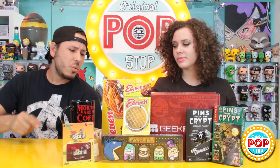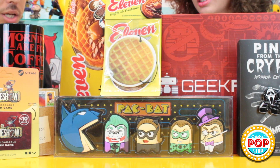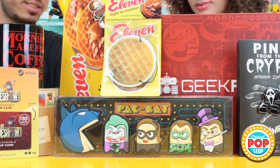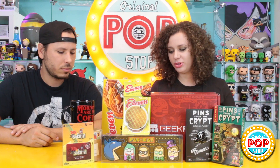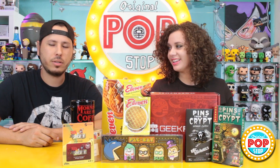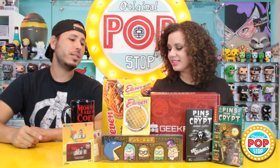Alright, let's check out everything in this October Geek Fuel. We have the Pac-Bat magnet set — Geek Fuel exclusive. We have Pins from the Crypt — we got Ghost Face. We have the Death by Game Show Steam game card, which I'm definitely going to check out. And we have the Eleven Stranger Things Geek Fuel exclusive, which comes with the mug, the air freshener, and the amazing shirt. The pins are also Geek Fuel exclusive — the only thing not exclusive to this box is the downloadable game. I can't even decide my favorite item — I'm going with the shirt.